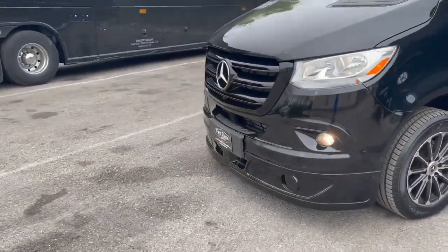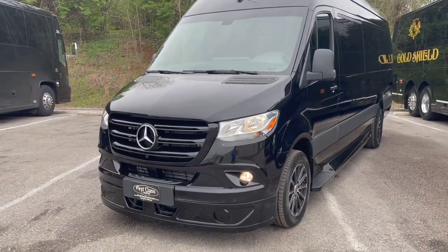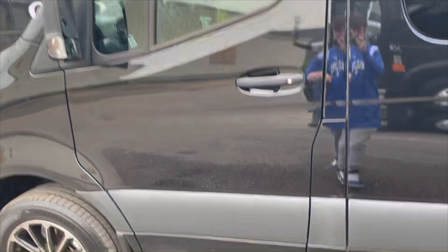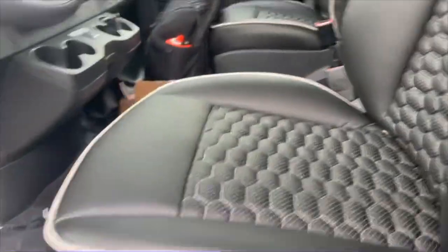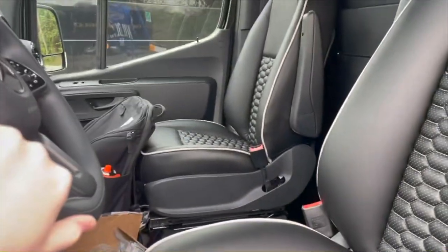Now let's hop inside and see what's going on in the front, and then we'll see what's on. Let's go ahead and climb inside. They've redone the seats in here too to match the back, so you'll get to see that in a minute.